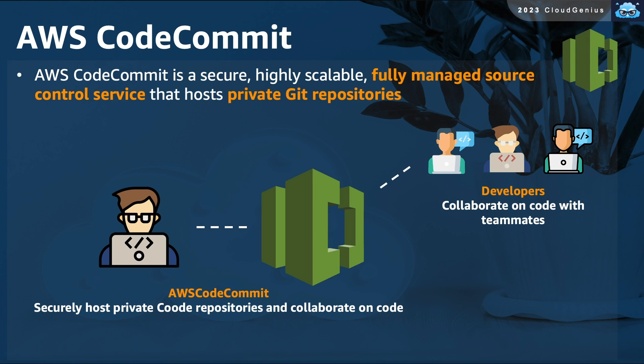AWS CodeCommit is a fully managed source control service. It can be used by developers as a private repository to store and share their code, and can be compared to the popular GitHub code repository. Source control services enable developers to better collaborate together on projects and are considered a requirement when trying to achieve a DevOps culture.